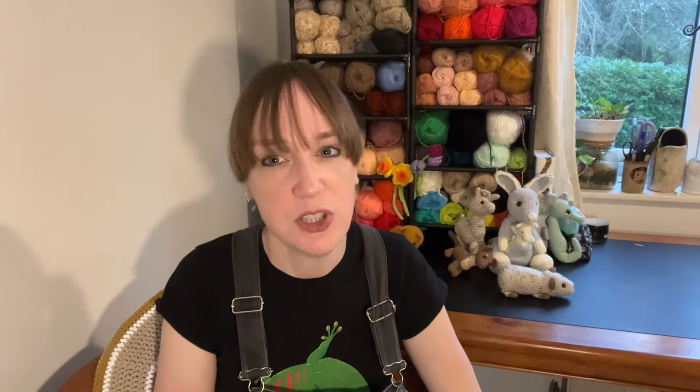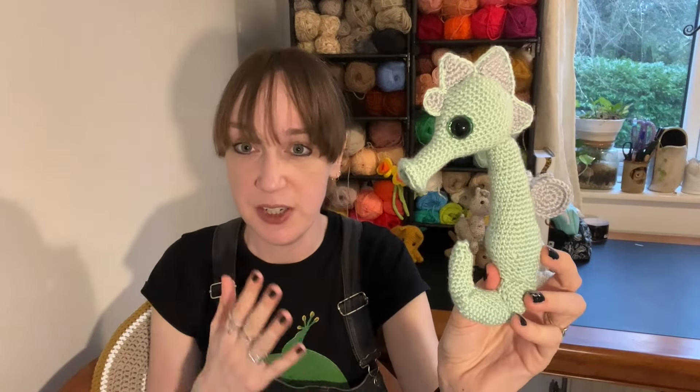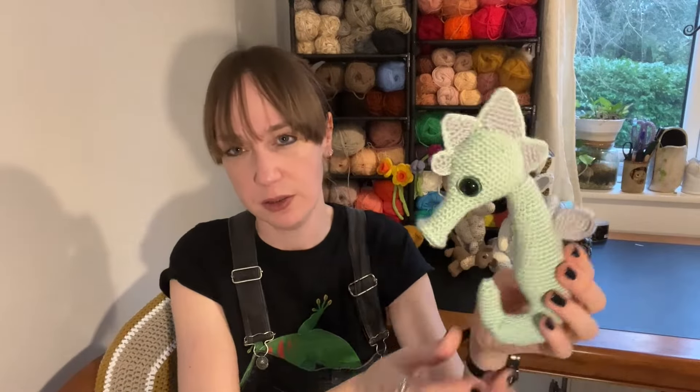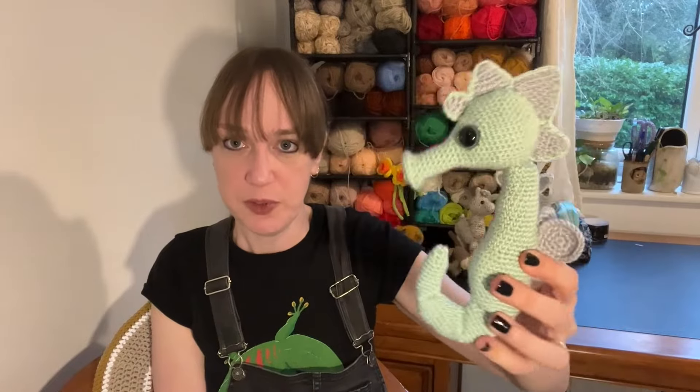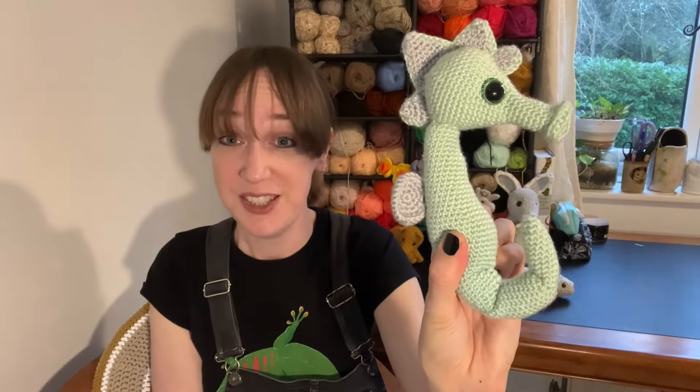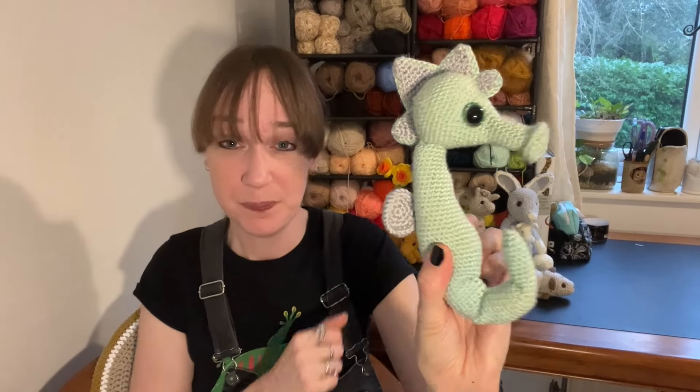The next crochet pattern I designed was the seahorse. It's funny — this has been relatively well received, but for me personally it's one of my absolute favorite things I have ever made. I think it's a combination of the big eyes that match the colors, and the sort of trumpet shapes. I like sea creatures — they remind me of reptiles and amphibians.